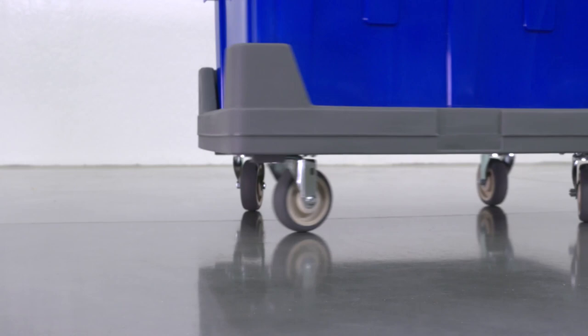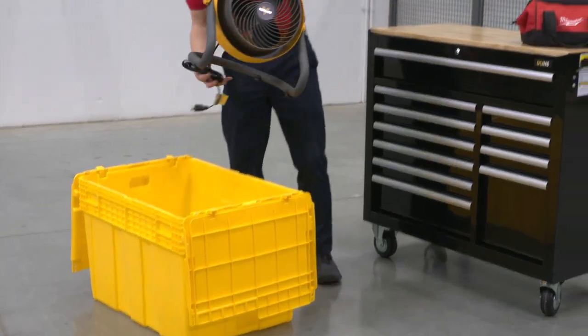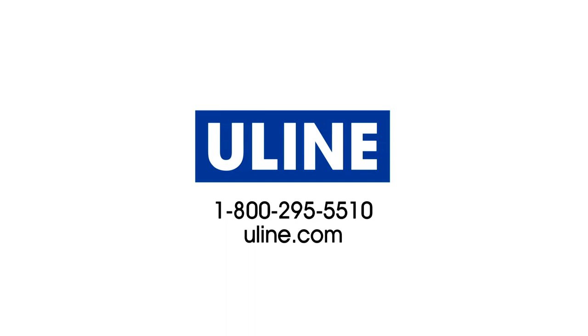Both dollies roll smoothly on 4-inch swivel casters. Whatever your material handling needs are, you can rely on Uline to have the solution.